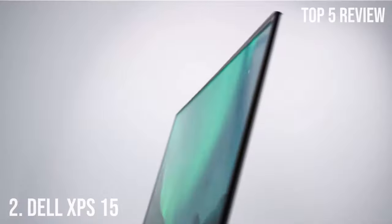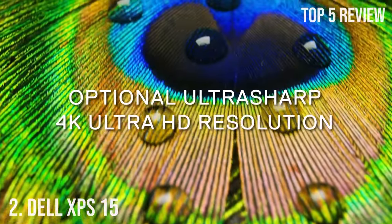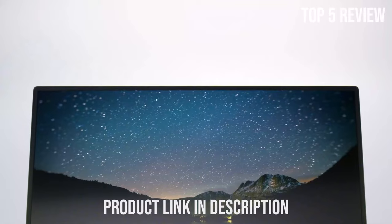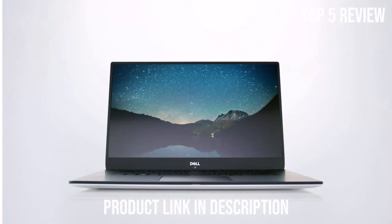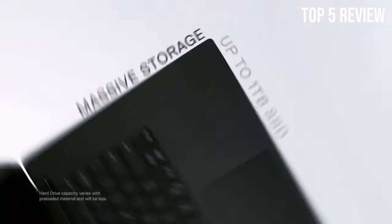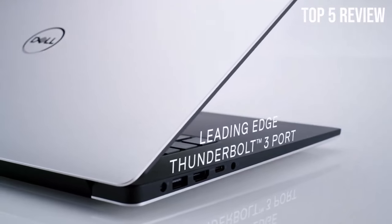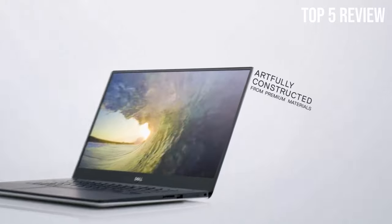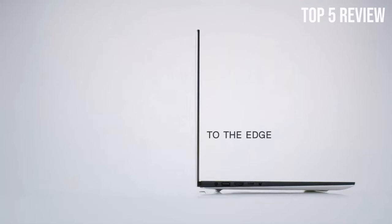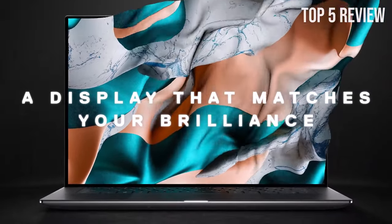Number 2: Dell XPS 15. In the world of high-performance laptops, the Dell XPS 15 9520 stands out as a premium Ultrabook gaming laptop. With a powerful 12th-generation Intel Core i7-12700H processor boasting 14 cores and speeds up to 4.7GHz, this CPU ensures smooth multitasking and excellent performance for a wide range of applications.